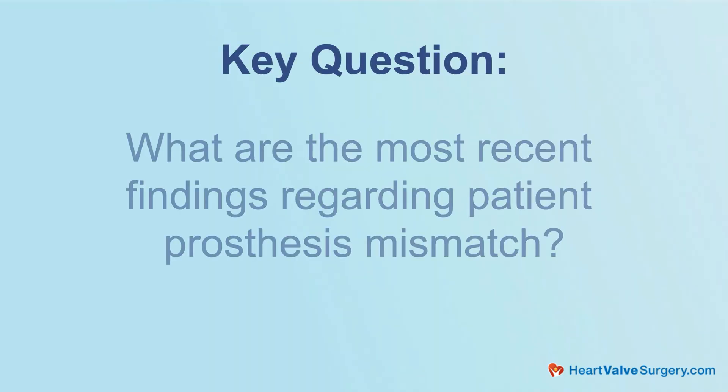So Eric, I've got a question for you. In our community, we are getting lots of questions about patient prosthesis mismatch. I'm curious — I've heard you've been published, you recently published a paper about this. Can you share with our community what it is you're finding?